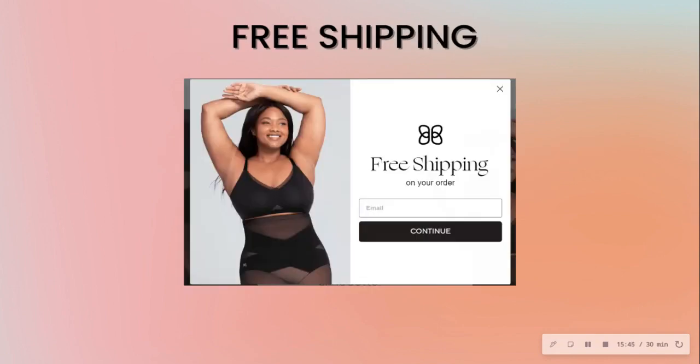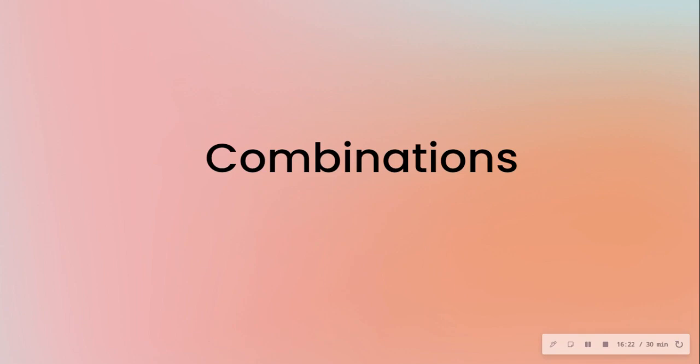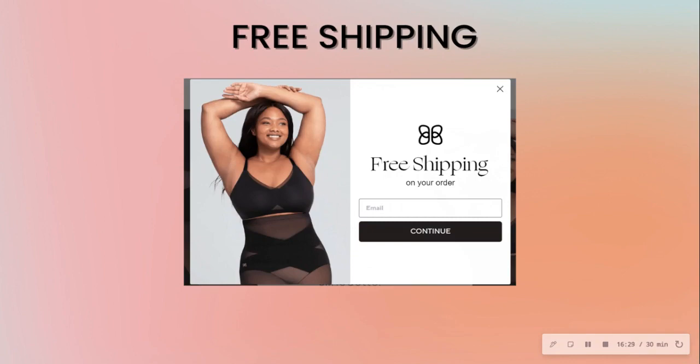We also have an offer for free shipping. All of these pop-ups I've mentioned are available in a folder after the video — including a bonus folder with the ones that actually converted really well, so you can emulate success. You don't always need a standalone offer either — you can offer combos, slicing multiple benefits together into one offer.